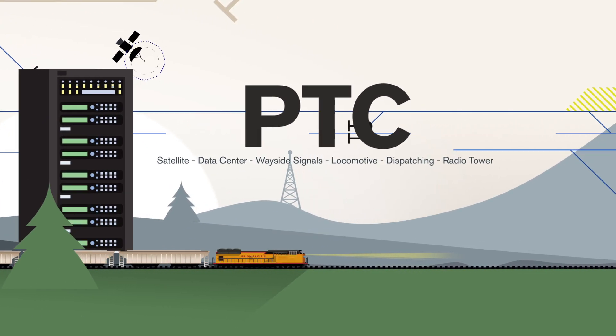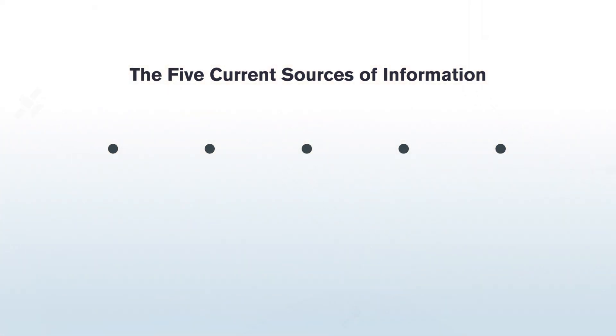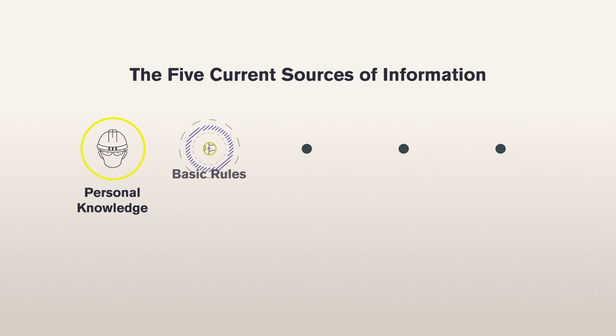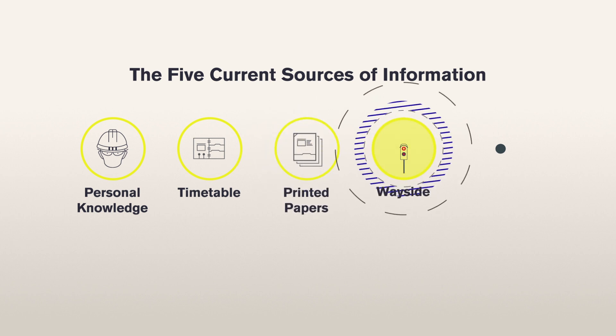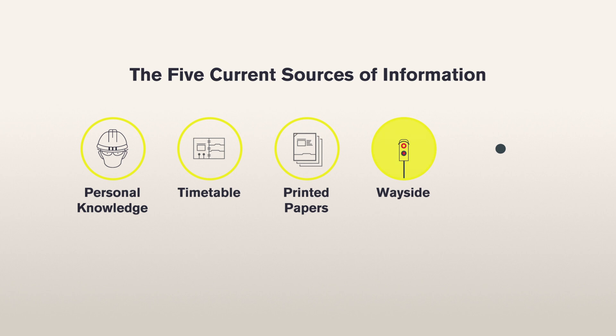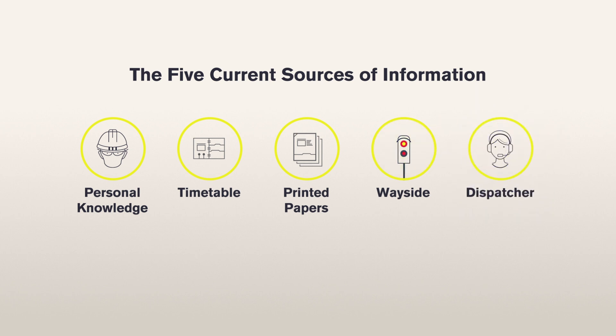Today, Union Pacific engineers and conductors have five sources of information: personal knowledge of the territory they regularly work in; basic rules, such as speed limits, found in a timetable; additional printed directions called track bulletins; wayside signals or lights that indicate whether it's safe to proceed; and voice communication from a dispatcher, who may be providing additional instructions.